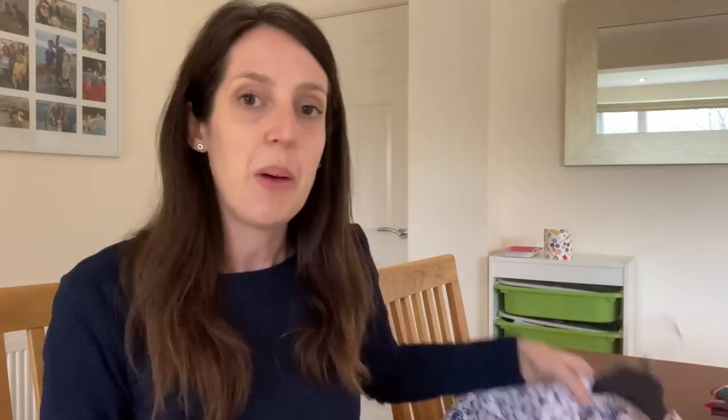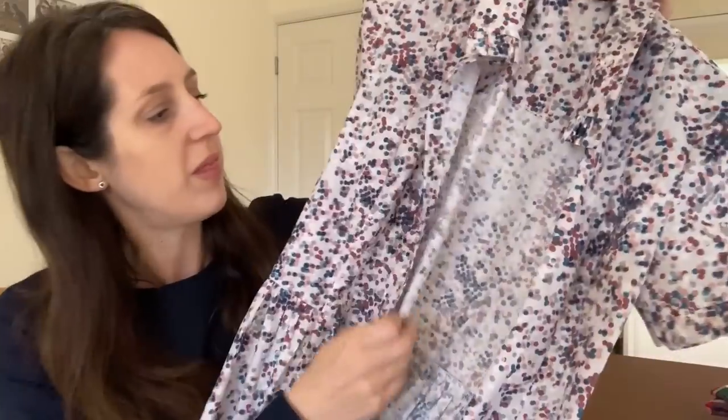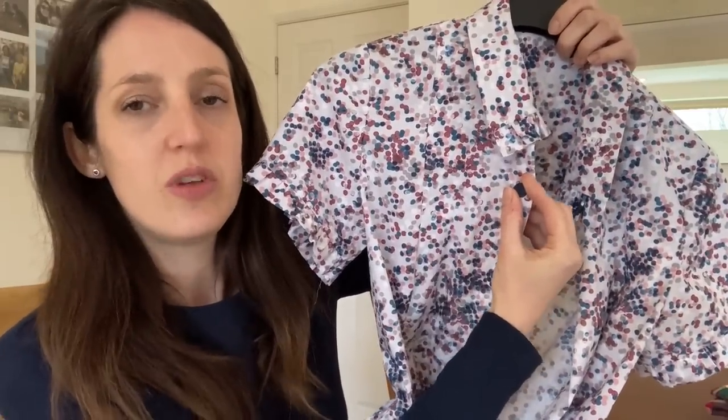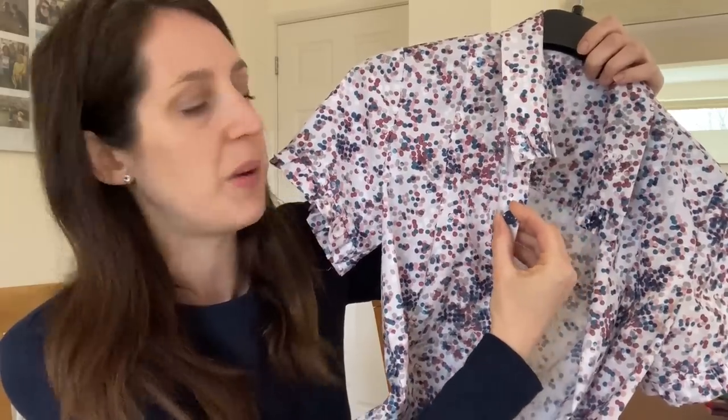I got some buttons for my Sarast Shirt Dress. I wasn't sure whether to pick up the deep red or the teal, but in the end I decided to go for a navy button to pick up the darker navy spots on the fabric — I thought that would work quite well. They're quite cute little buttons with a slight curve to them, and quite subtle because the fabric is already quite busy. I think they'll look quite nice — a fairly strong contrast against the light grey background of the fabric.